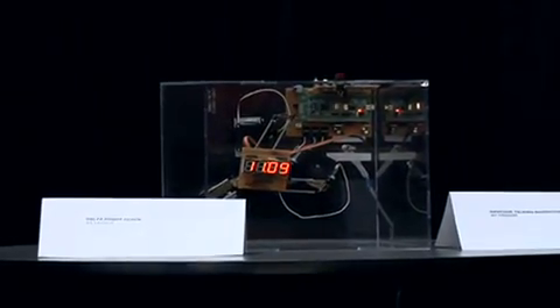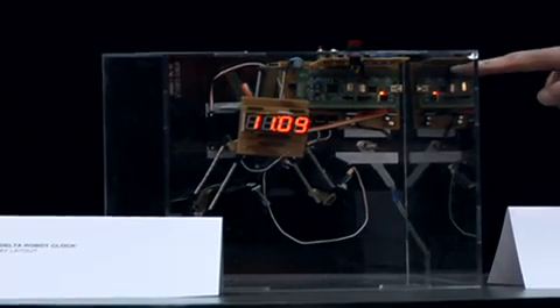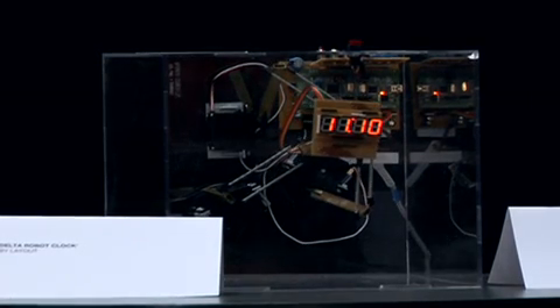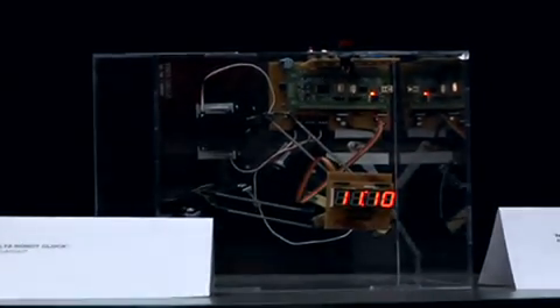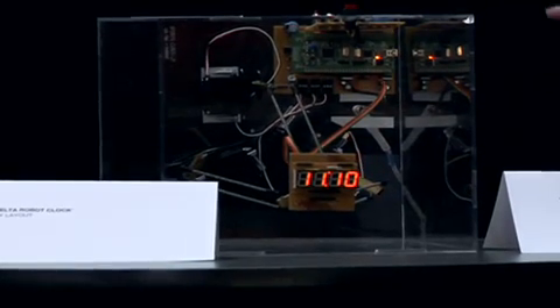So I'd like to talk about the prize winners and show you a couple of the prototypes here. This is the Delta Robot Clock, designed by 'layout' — a screen name. It's one of the three honorable mention prize winners. He used an STM32 discovery kit to build this interesting clock. You can see he's using three motors to create a clock, showing the seconds as it moves around. He's using three PWM channels on the STM32 to drive the motors. There's also the ability to set an alarm, and when it's set, the clock acts like a cuckoo clock — it moves backwards and forwards.